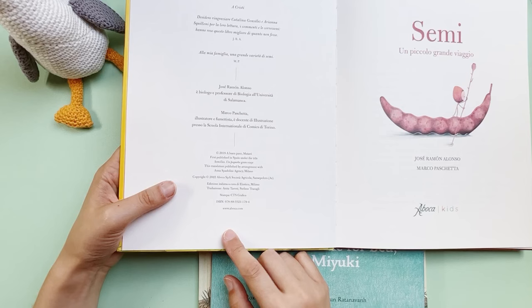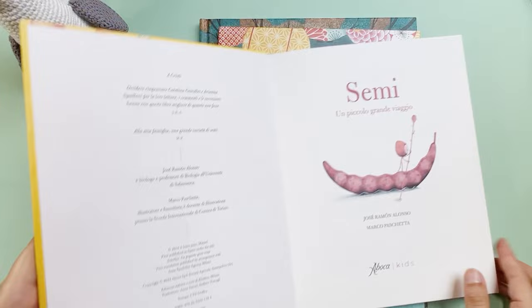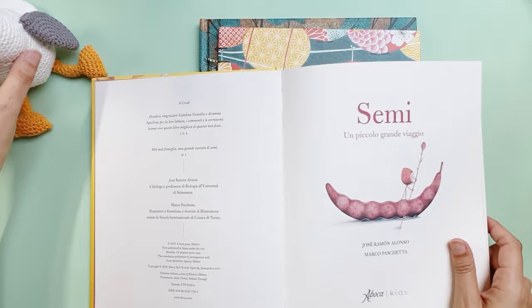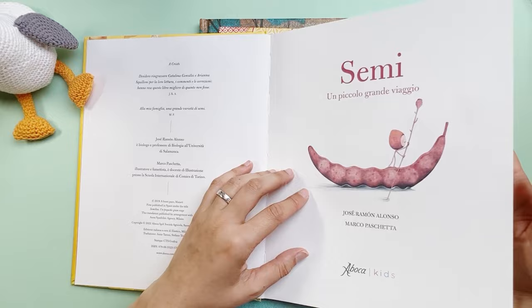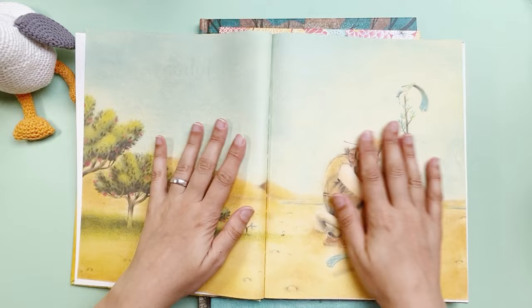I'm gonna leave the website link below if you want to check it out. I found this book really adorable. It's a kind of instructional book for kids about the cycle of seeds — 'semi' means seed in Italian. I first got interested because of the illustrations; they are so beautiful.